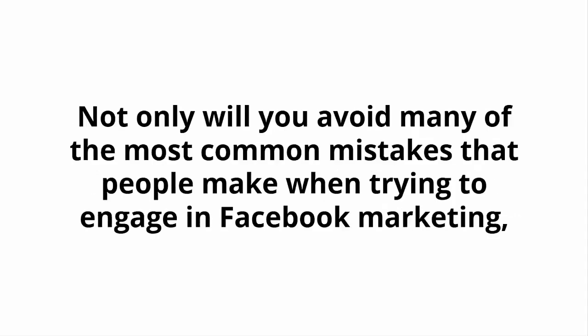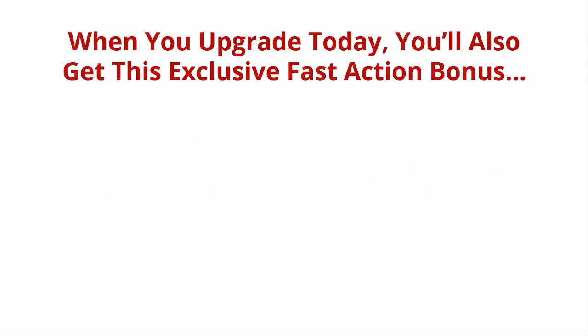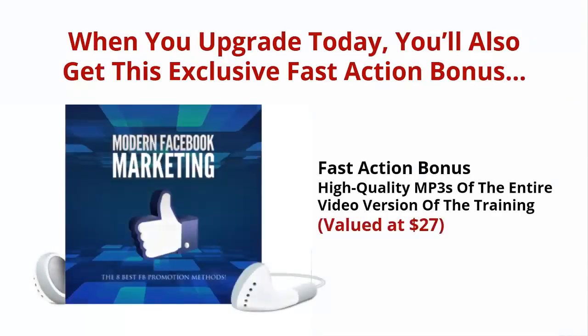Not only will you avoid many of the most common mistakes that people make when trying to engage in Facebook marketing, you'll notice immediate positive results in your achievements. And it's about to get even better. When you upgrade today, you'll also get this exclusive Fast Action Bonus: high quality MP3s of the entire video version of the training, valued at $27.